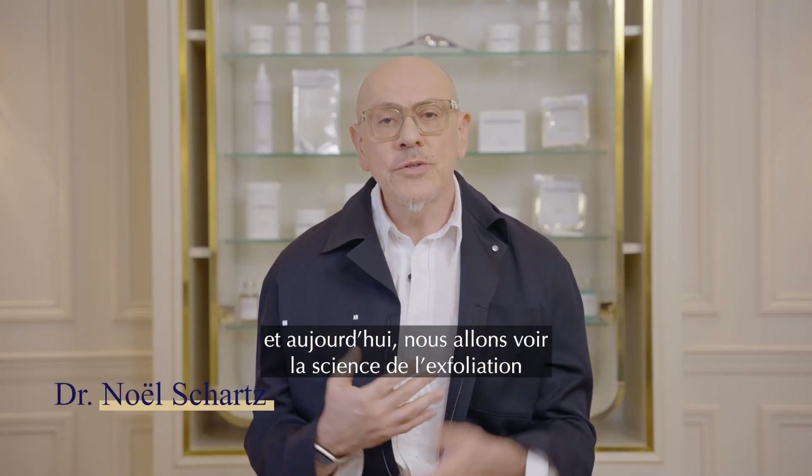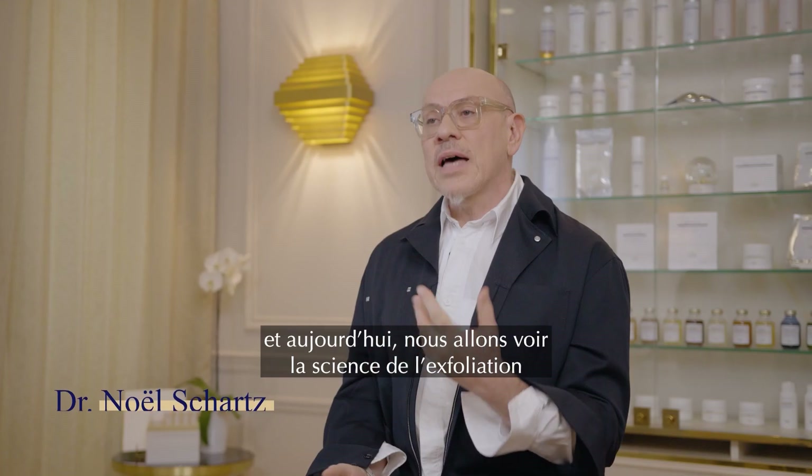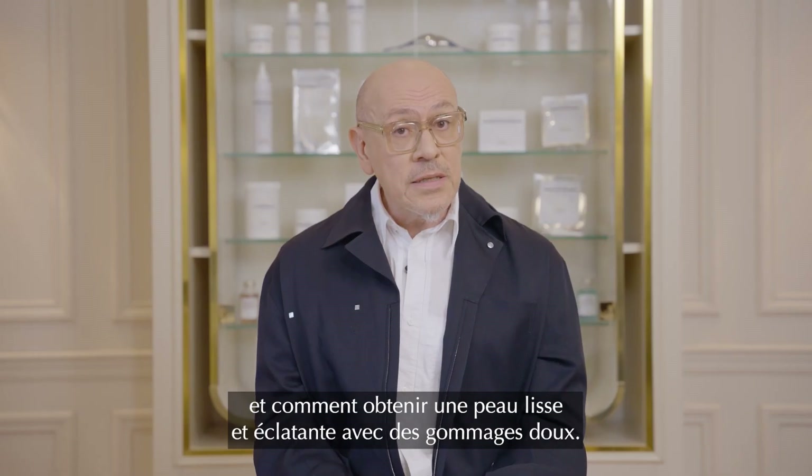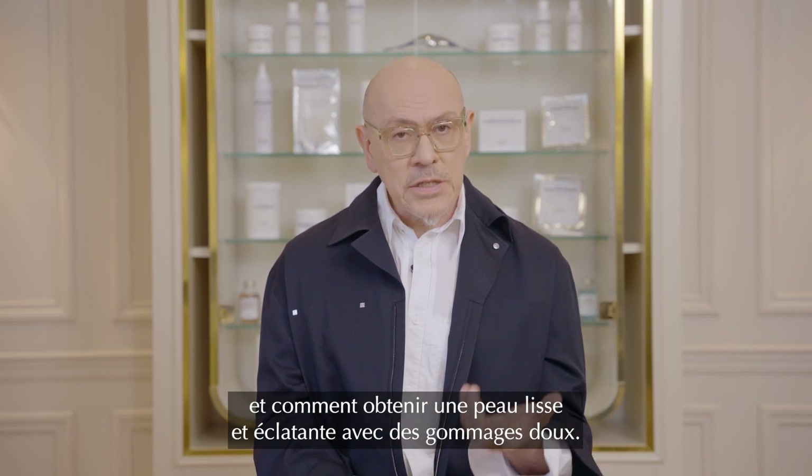Hi everyone, I'm Dr. Charles and today we will discuss the science of exfoliation and demonstrate how to achieve smooth glowing skin using gentle exfoliants.